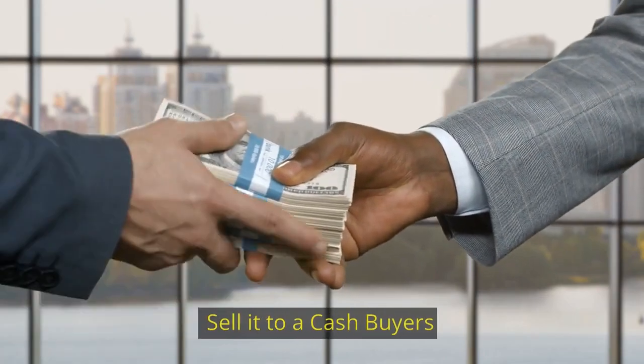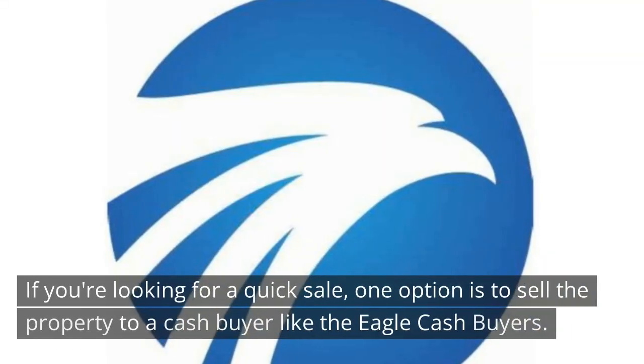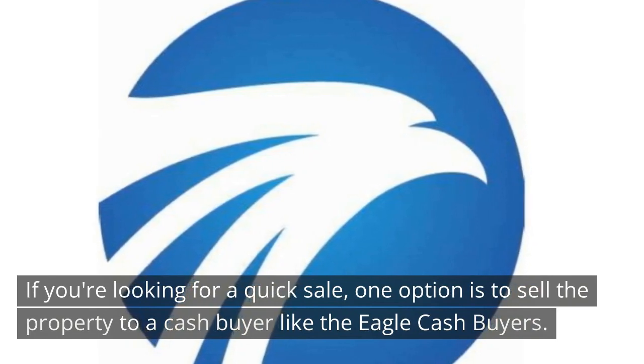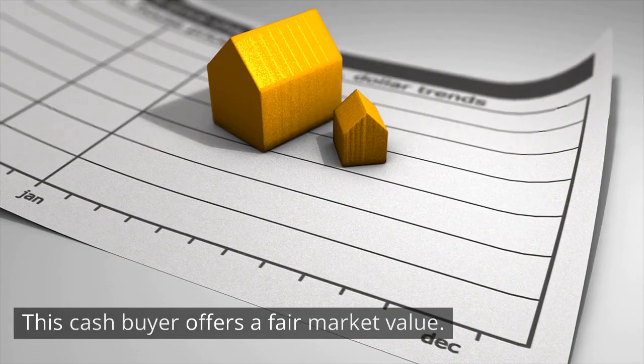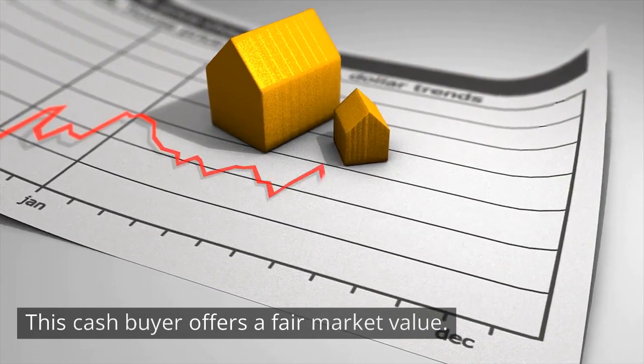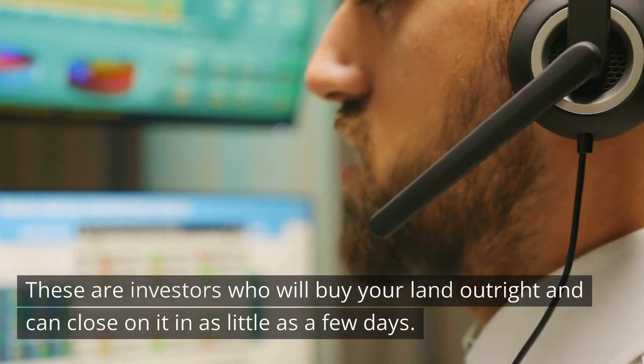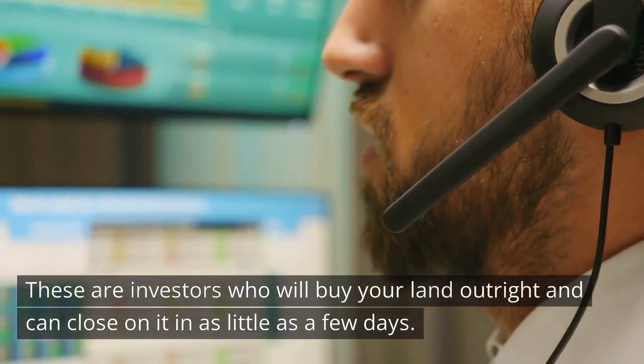Sell it to a cash buyer. If you're looking for a quick sale, one option is to sell the property to a cash buyer like Eagle Cash Buyers. This cash buyer offers a fair market value. There are investors who will buy your land outright and can close on it in as little as a few days.